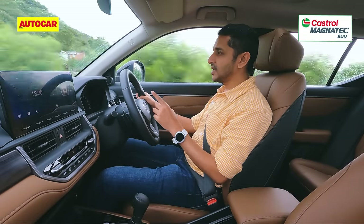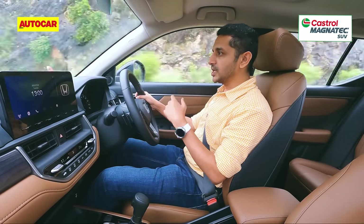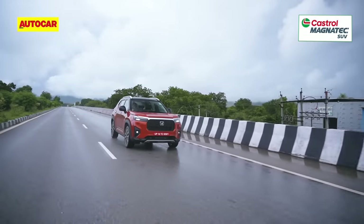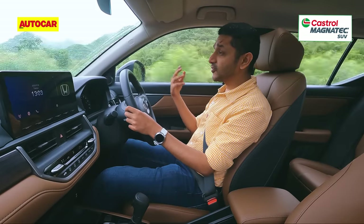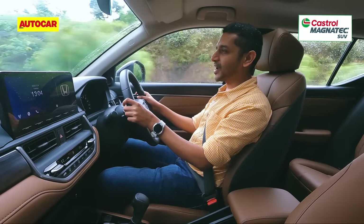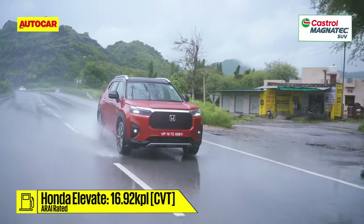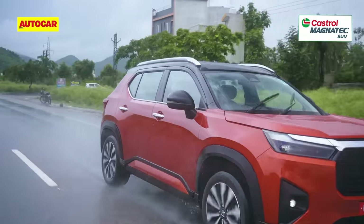Honda's 1.5-litre i-VTEC is quite legendary, and it's been retuned for this car with a bit more low-down torque to deal with the extra weight. The CVT has also been reworked. Spec for spec, the Elevate is about 150kg more than the City on which it's based, but it's still light at under 1,300kg. There's sufficient grunt low down in the rev range and the car doesn't feel like it's struggling. The CVT does give you that rubber-band effect at high revs, but it recovers fairly quickly. Where this engine absolutely excels is in the city, where it's refined, tractable and perfect for nipping in and out of traffic.